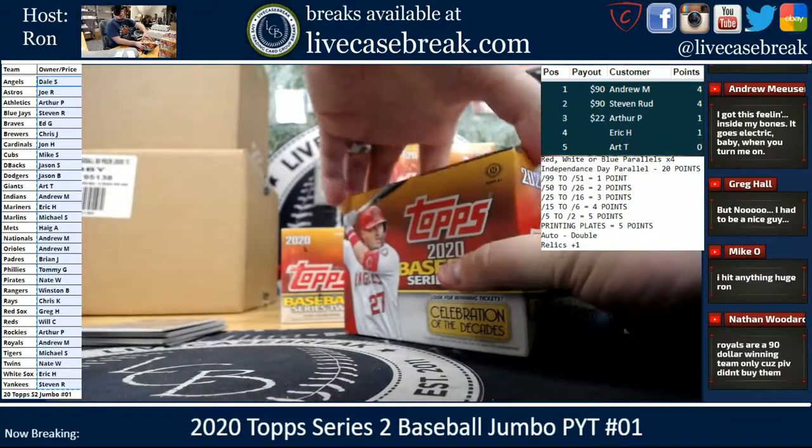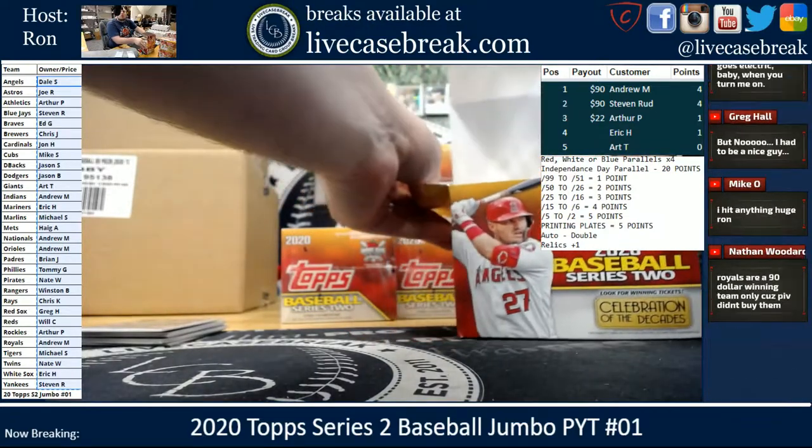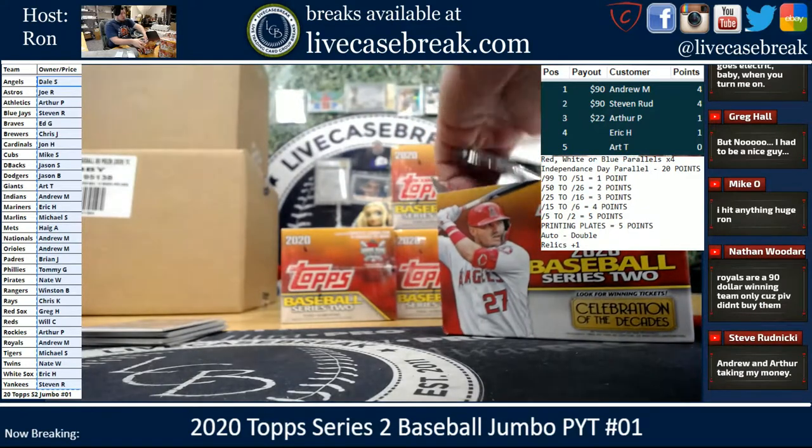We're not on yours yet, Mike-O, so you've got them — you're in Hobby. This one's the Jumbo Break. Hobby will be next.